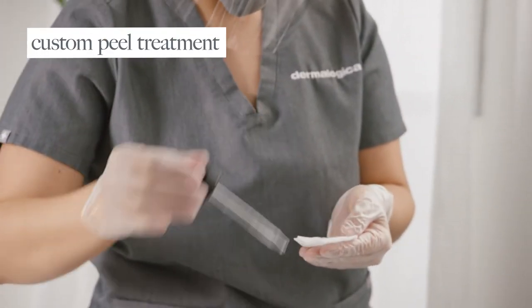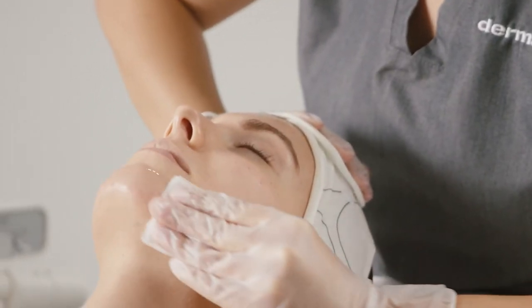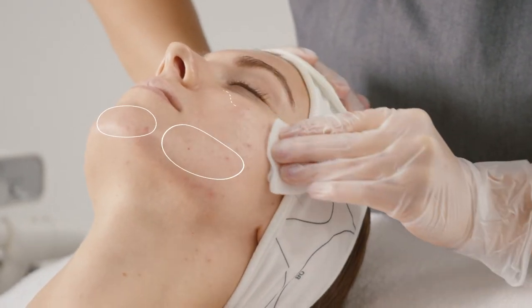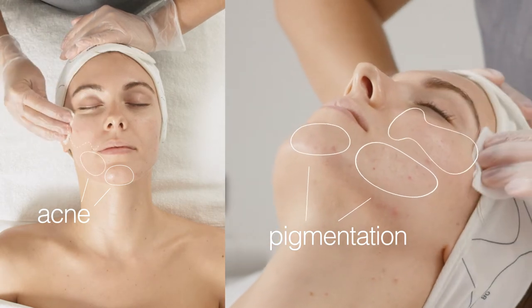Today I'm going to customize this. We are going to treat the breakouts and a little bit of that dehydration. And during the consultation, you also mentioned some of the little brown spots, the pigmentation. So I'm combining two different acids today, and we're going to be able to target all of that for you.